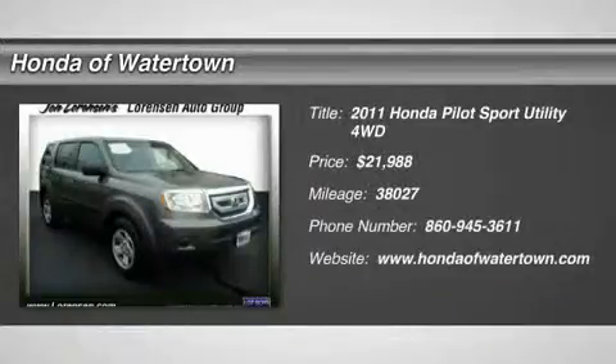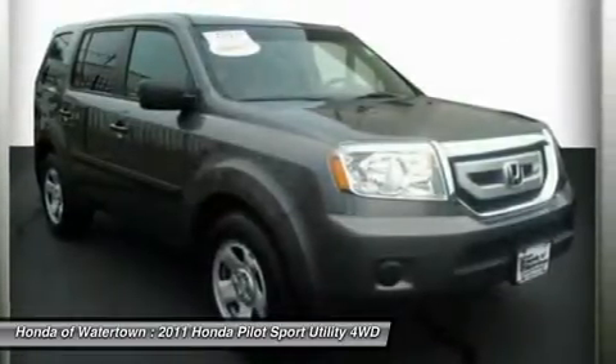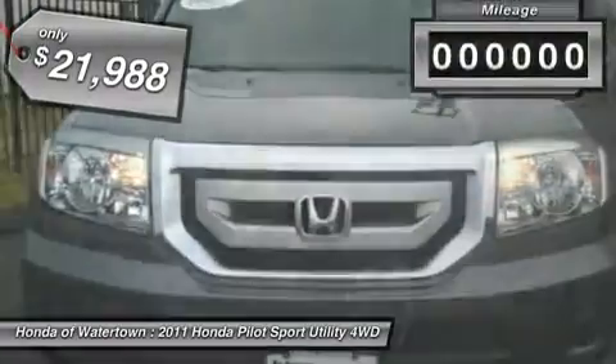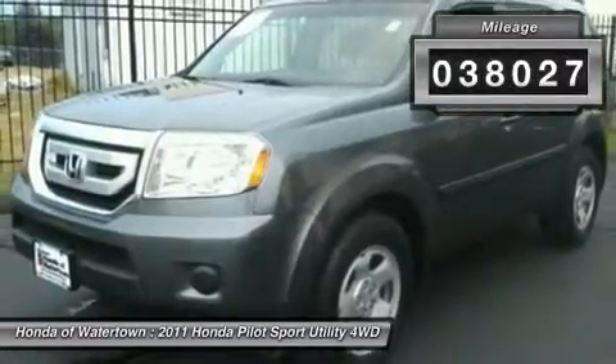Carfax One Owner. Excellent Condition. Polished Metal Metallic Exterior and Gray Interior. Third Row Seat, Rear Air, Premium Sound System, iPod MP3 Input, Hitch, Head Air Bag, 4X4, Non-Smoker Vehicle, 4 New Tires, Clean Carfax Report.